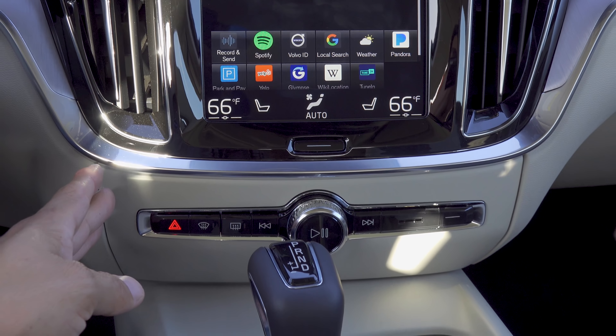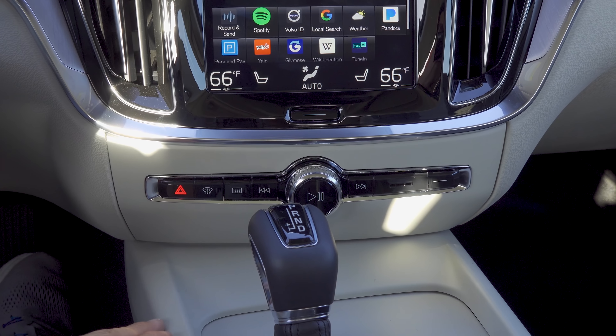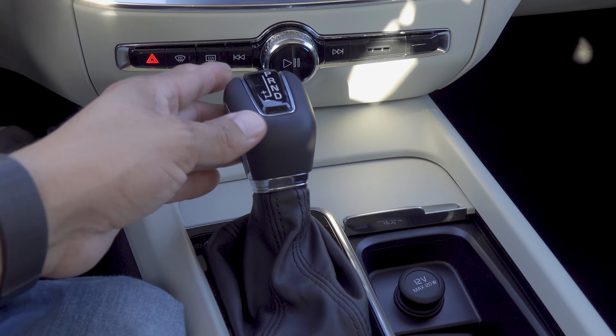Below that we have the controls for the infotainment system — track forward, backward, volume knob. All the climate controls are right there in that Sensus system. We have a hazard light button, defrost and defogger, and then below that we have a pretty typical console shifter. Drive is all the way to the back.